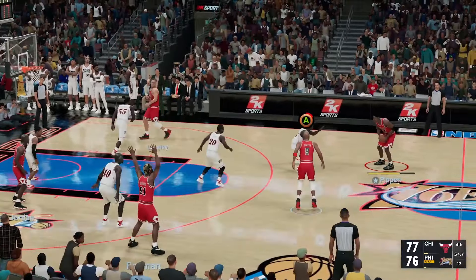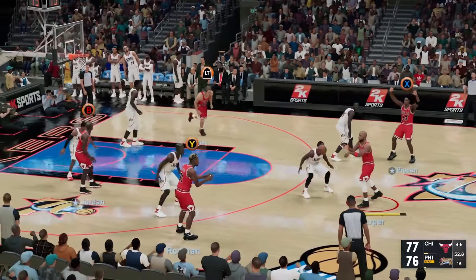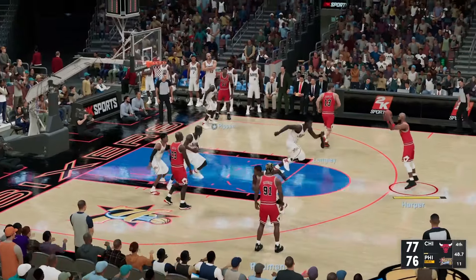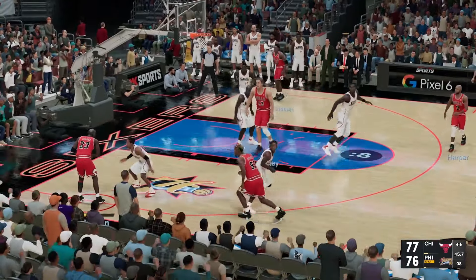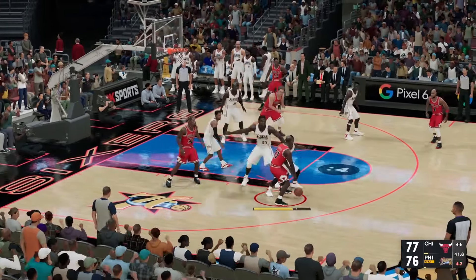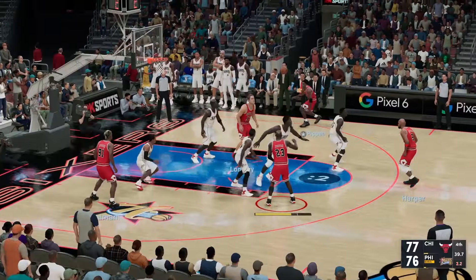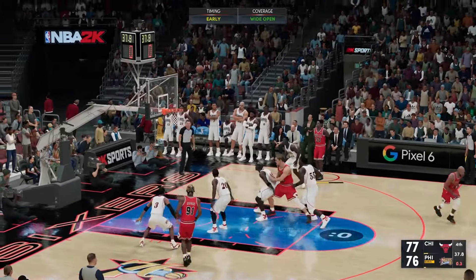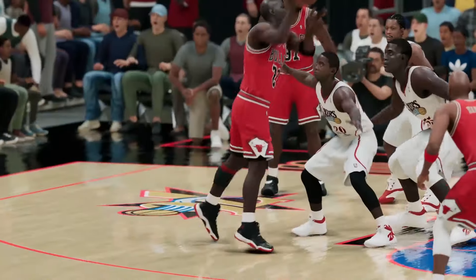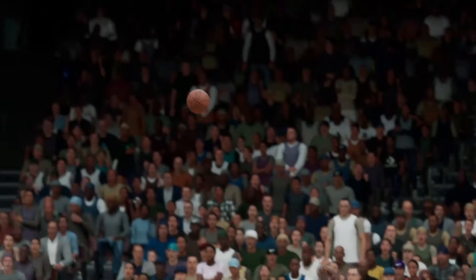Pass to Pippen, here's Harper, Jordan with it. They set a pick, five seconds on the clock, to the wing right side — here's Pippen and it's in! He lives for moments like this because he wants to be the guy to hit the clutch shot.